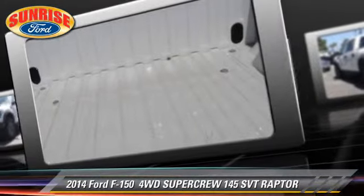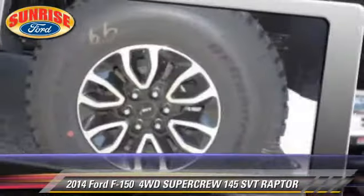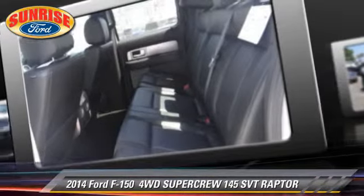Safety features include dual front airbags, traction control, and stability control. Comfort and convenience features include keyless entry and leather seats.